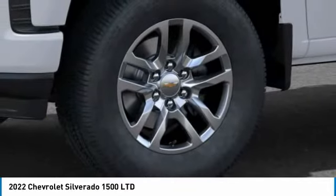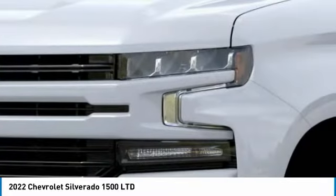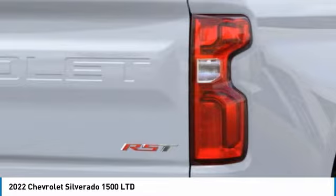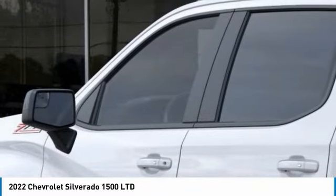Off-road package, cloth seat trim, front bucket seats, hill descent control. Take this vehicle for a spin and see why so many shoppers are now proud owners.